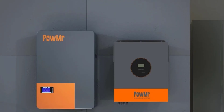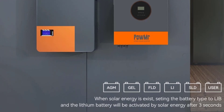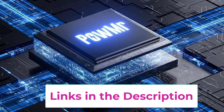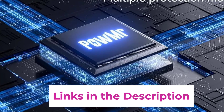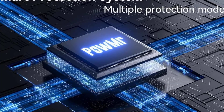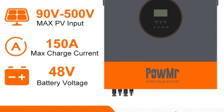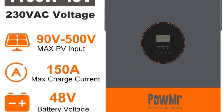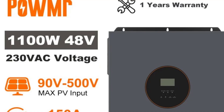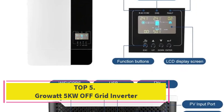For larger systems, the Palmister 11 kW supports parallel operation of up to nine units, enabling you to scale capacity up to 99 kW for future expansion. Intelligent protections against overload, over-temperature, reverse polarity, and short circuit enhance system reliability. Built-in monitoring features make it easy to track performance and energy production in real time. With high conversion efficiency, low noise operation, and a user-friendly interface, it is an ideal choice for off-grid, backup, or hybrid energy systems.